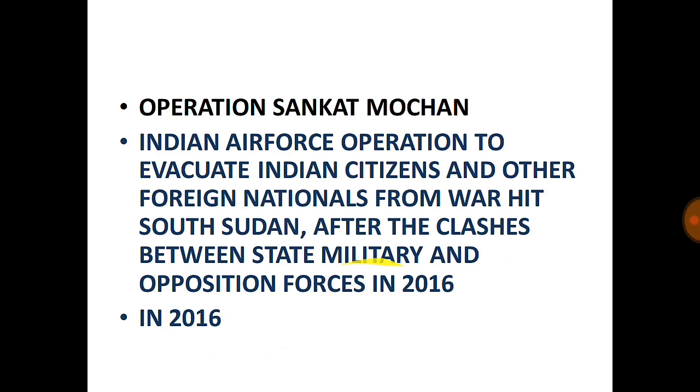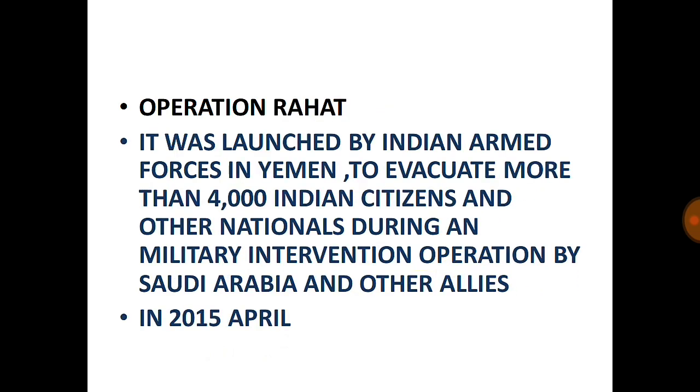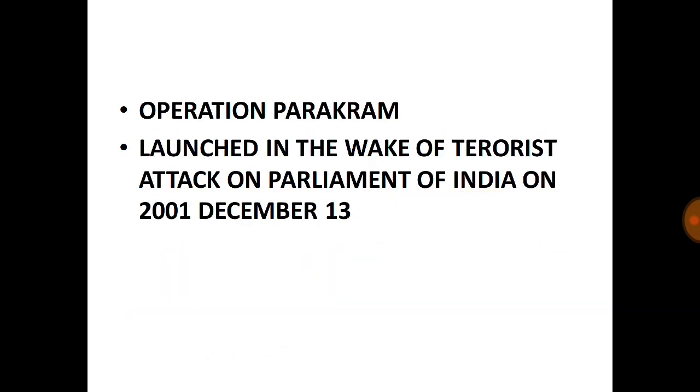Operation Parakram: Launched in the wake of the terrorist attack on the Parliament of India on December 13, 2001. In response to the Parliament attack, there was a large-scale mobilization of the Indian Army.